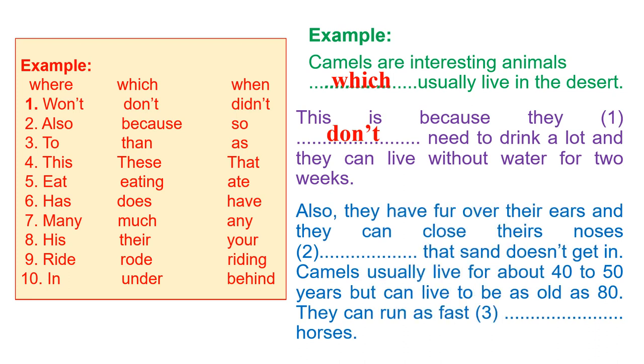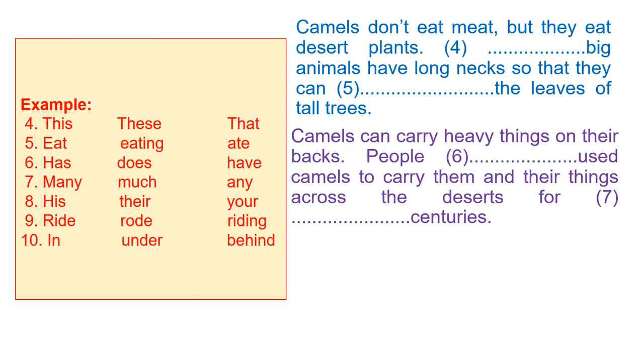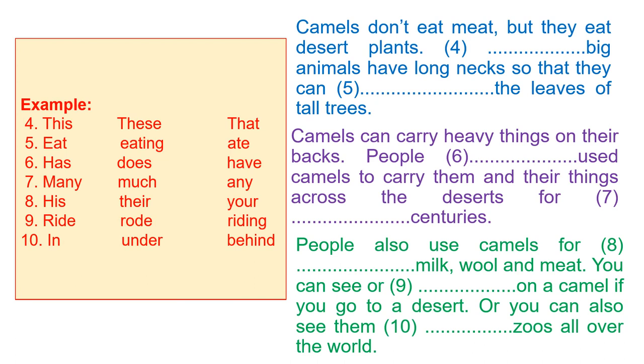Number two: 'Also, they have fur over their ears and they can't close their noses [blank] that sound doesn't get in.' We have the words also, because, and so. Think about which one is suitable. The same approach applies to number three through ten — do them by yourself, think carefully and fill in the blanks.